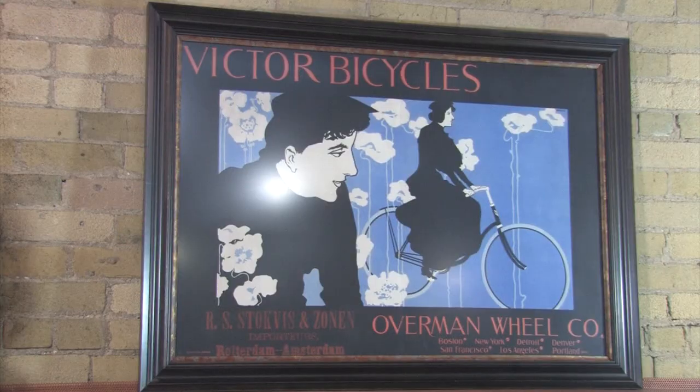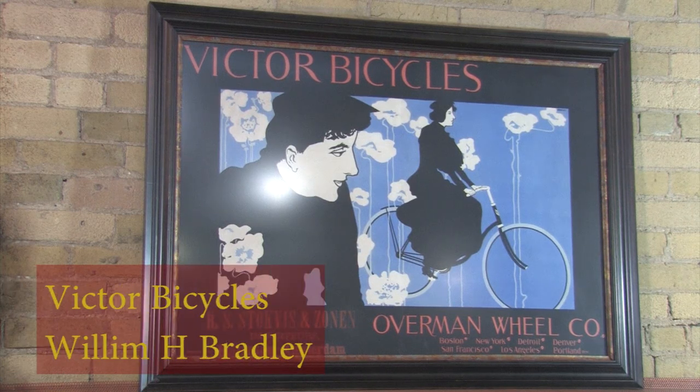Today we're going to walk you through just a few of the highlights from the collection, starting with this wonderful poster for Victor Bicycles made by American artist William H. Bradley.